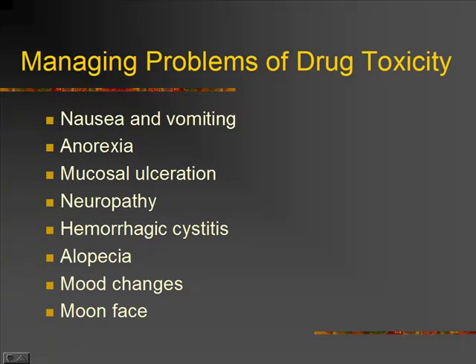We're giving very toxic drugs to these kids — that's part of the point. We're trying to kill off the abnormal cells and the abnormal bone marrow. The other things we're going to kill off are any cells that rapidly reproduce, which includes your whole GI system. So we get nausea and vomiting, anorexia, and sores in the mouth. We get neuropathy, pain on the nerves, bladder issues, hemorrhagic cystitis, and we kill off the hair. It does grow back after they stop chemotherapy, but they'll lose their hair. They'll get mood changes from the steroids.